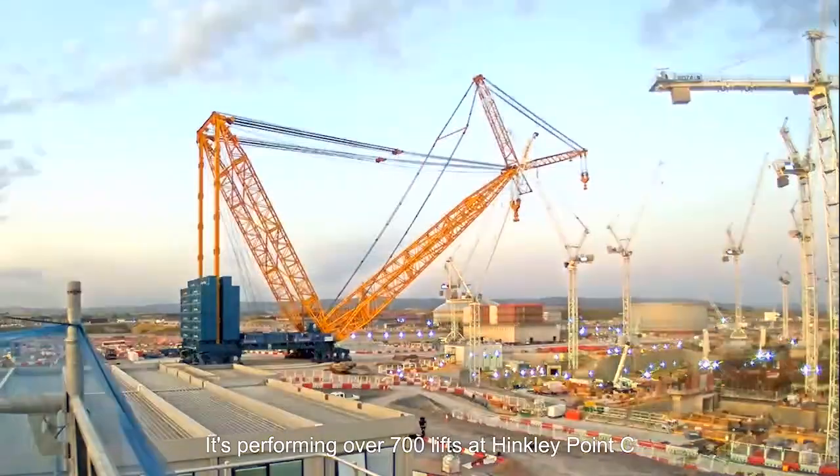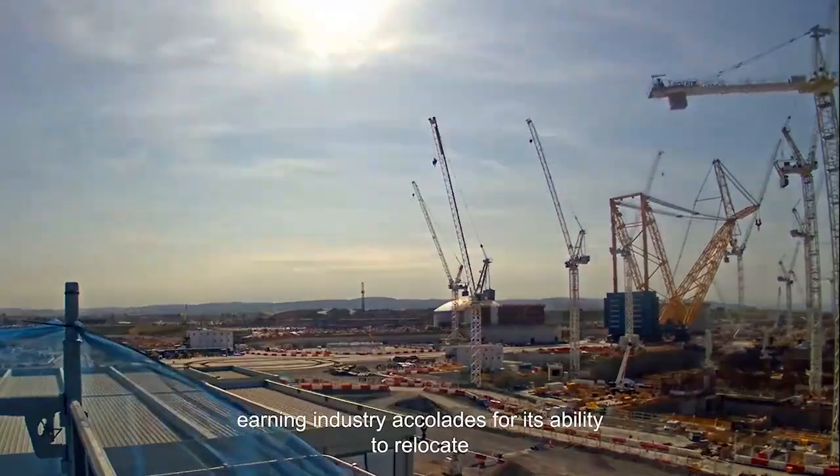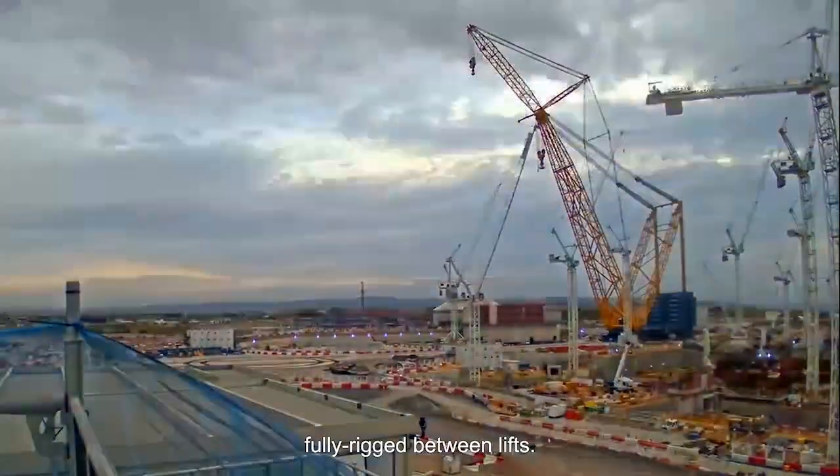It's performing over 700 lifts at Hinkley Point C, earning industry accolades for its ability to relocate fully rigged between lifts.